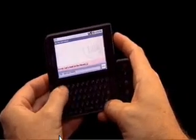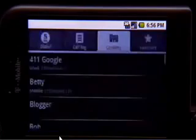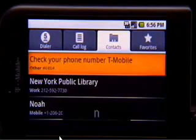Type a few letters, and up comes your contact. And if you have an address, just click, and there it is on the map.